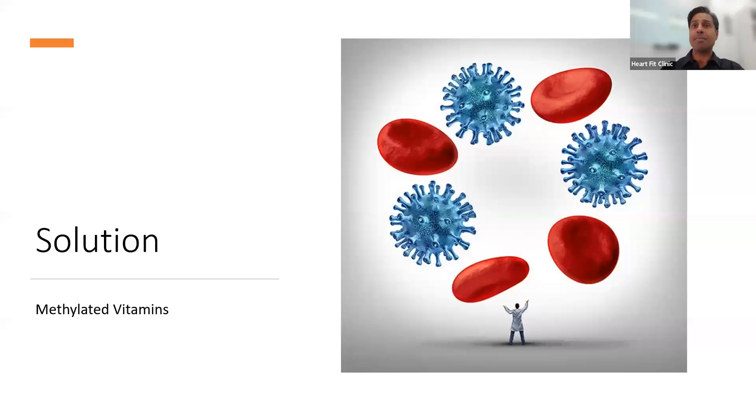If you do have the MTHFR mutation, the simple solution is to take methylated vitamins — methylated B12, methylated B6, and methylated folic acid. You can talk to our clinic to find out which the best ones are. I'm Diamond Fernandez with the HeartFit Clinic, and I look forward to continuing to help you live happier, healthier, and longer.